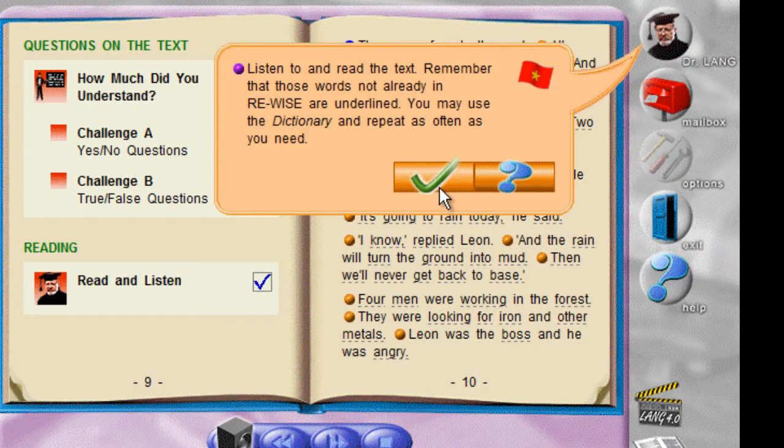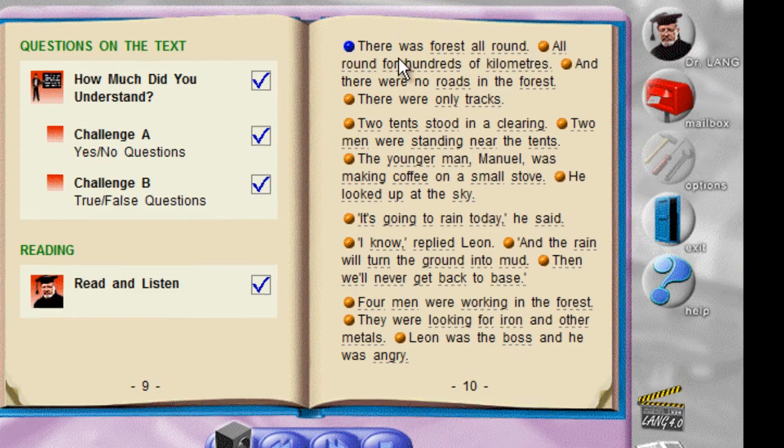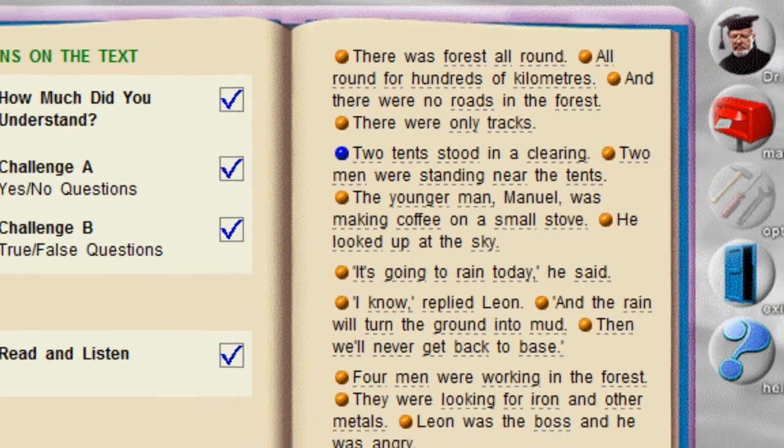Listen to and read the text. There was forest all round, all round for hundreds of kilometers. And there were no roads in the forest. There were only tracks. Two tents...